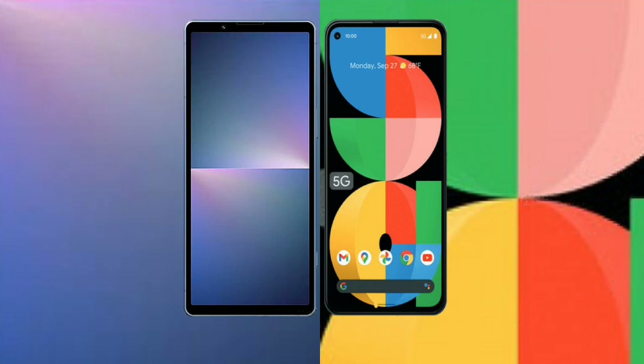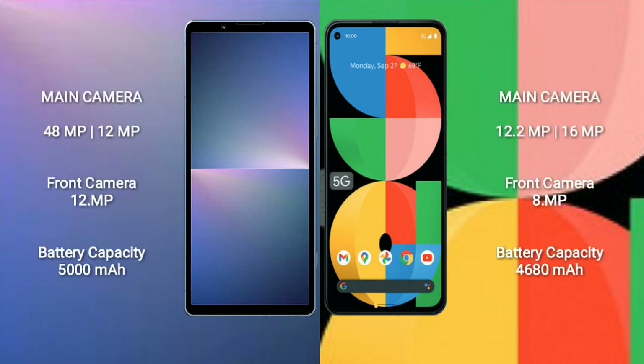Sony Xperia 5 Mark V features a dual rear camera setup of 48MP plus 12MP, and a 12MP front camera. Google Pixel 5a features a dual rear camera setup of 12.2MP plus 16MP, and an 8MP front camera.